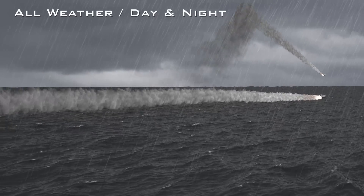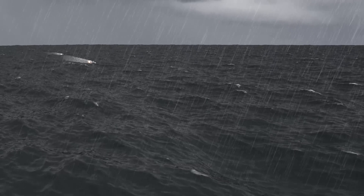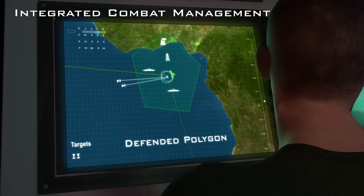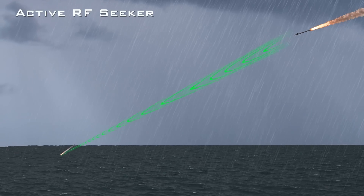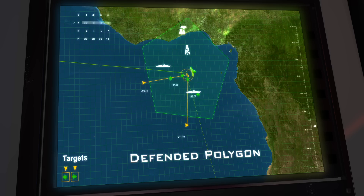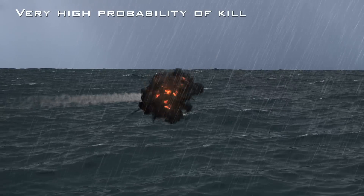As missiles are launched from the enemy, Sea Dome uses the ship's surveillance radar for both detection and fire control. Data is processed by the Sea Dome command and control system integrated with the ship's CMS. Sea Dome interceptors are fired from the multi-round launcher. The interceptor's RF seeker locks on the target. The warhead detonates, and the target is destroyed.